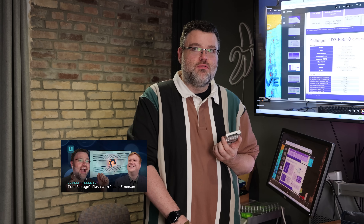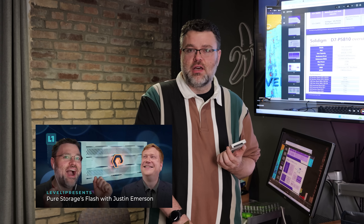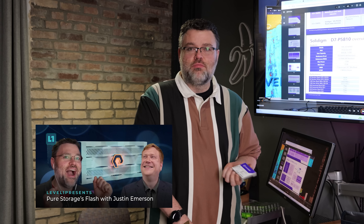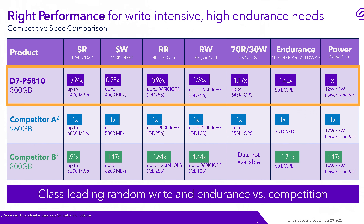Up till now I didn't believe this was possible, but it was a dirty little secret. As flash drives wear, their performance characteristics will change over time — they actually slow down as they get a certain percentage through their wear lifetime. So it was necessary that I spend some time accelerating the wear on our Solidigm drive to see if performance would change, especially as we got a few petabytes written to it. And I'm happy to report that that's not the case.